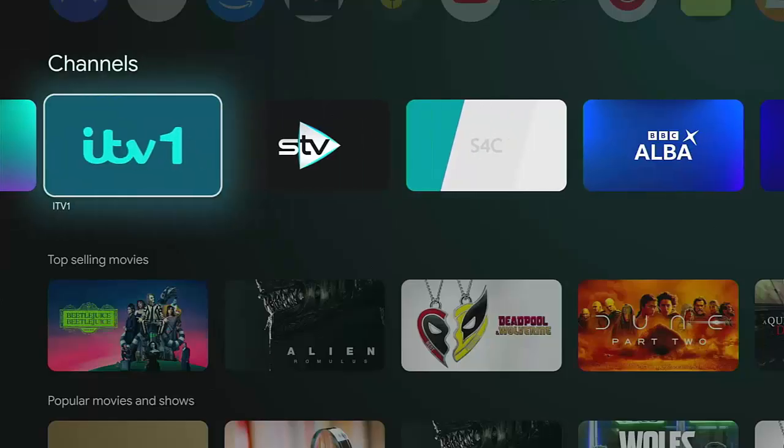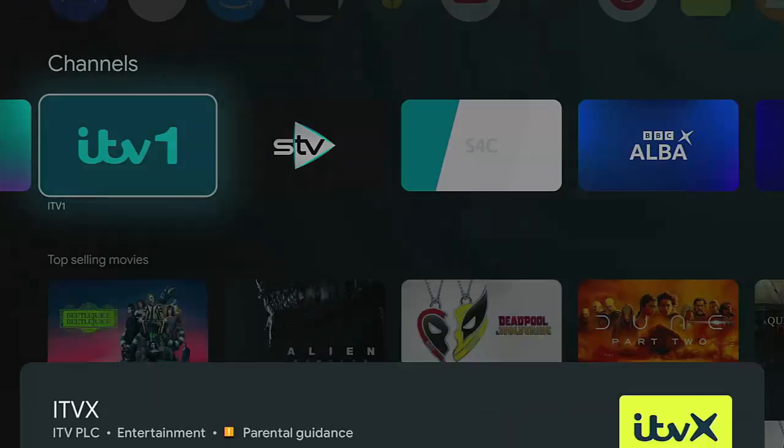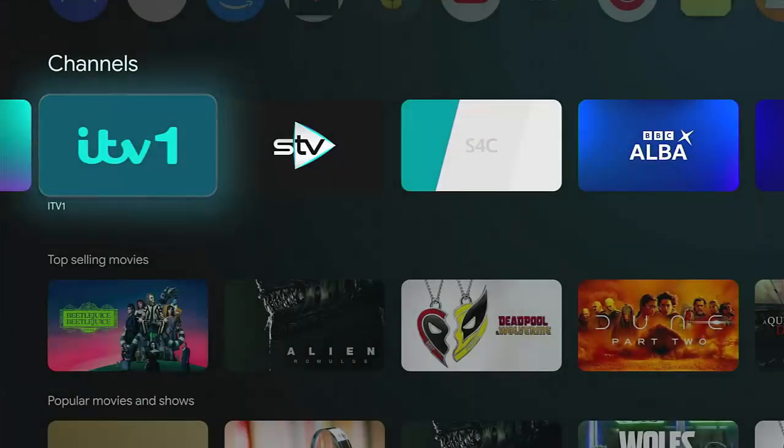If I go to ITV1, unfortunately it tells me that ITVX isn't compatible with this device. This is because this particular device was shipped over from the States and is really designed for use there. ITVX haven't licensed the ONN 4K Pro box to be used with the ITVX app. I have sideloaded ITVX, which works, but this channels section doesn't pick that up.